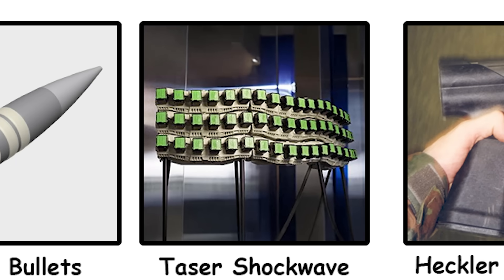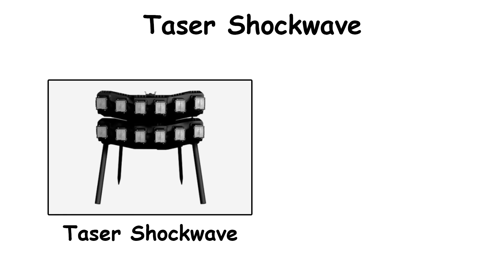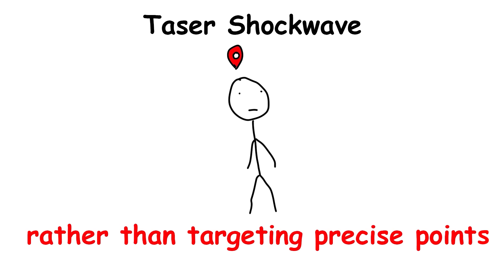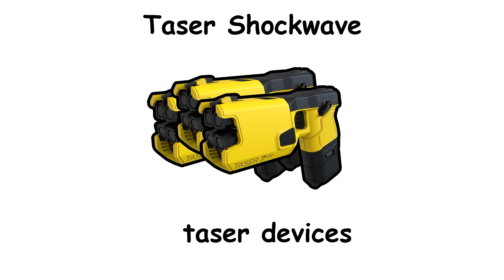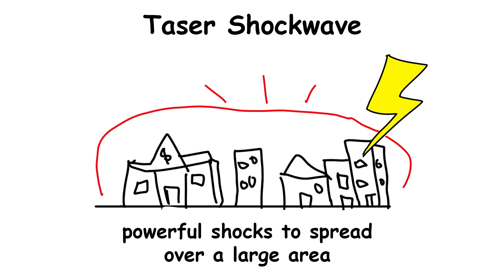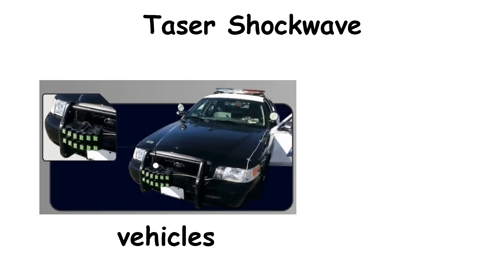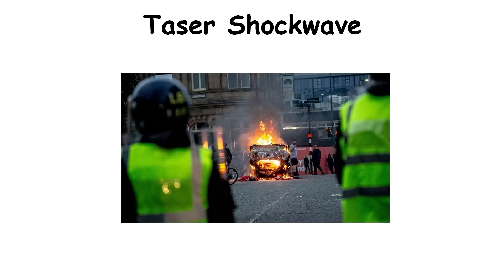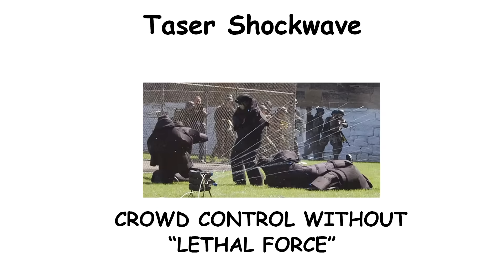The Taser Shockwave system is a unique wide-area stun gun array designed for crowd control rather than targeting precise points. It has multiple taser devices wired together and fired from a launcher, allowing powerful shocks to spread over a large area. It can be mounted on various vehicles or structures for police or military use, particularly in non-combat zones like riots, where controlling crowds without lethal force is essential.